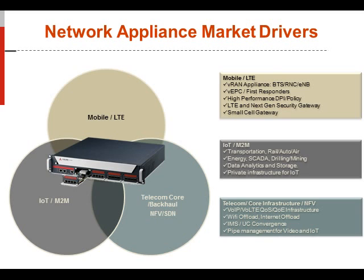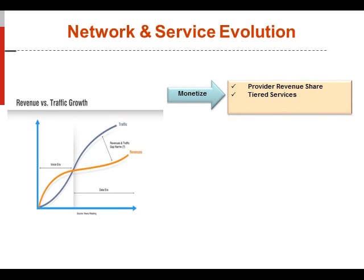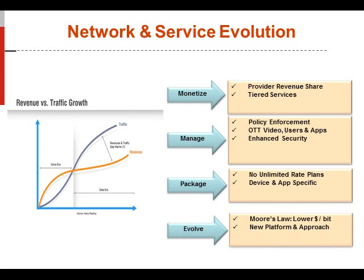Around network and service evolution, as you look at your return on investment and the revenue that is going to be generated with the appliances, you'll be able to monetize the revenue share your customers provide around tiered services. You'll have better manageability of policy enforcement, over-the-top video, enhanced security, and packaging of applications. With Moore's Law and Intel-based processors still doing tick-tock, there's a lower dollar-per-bit cost, and new Intel chipset evolutions bring new platforms and approaches.